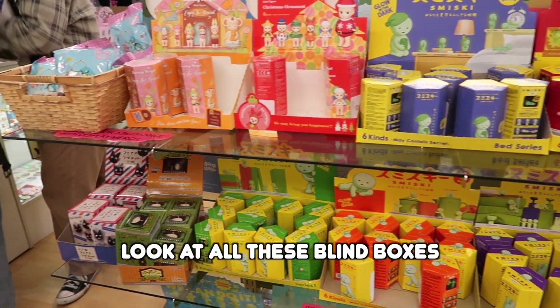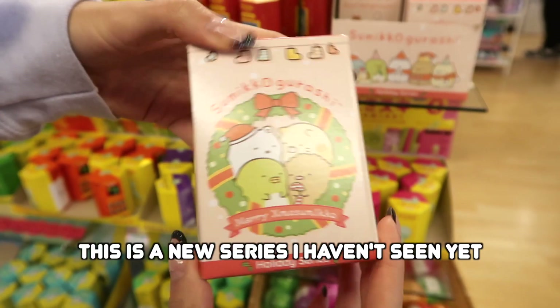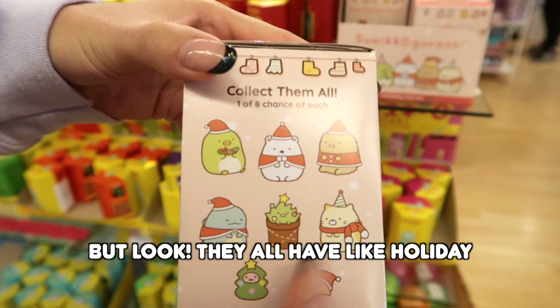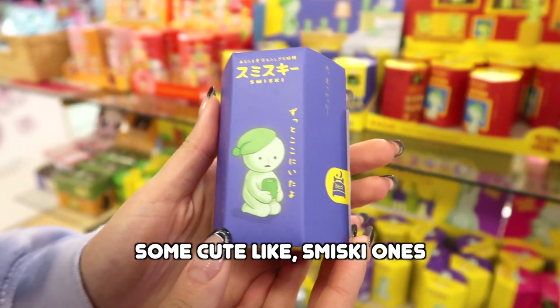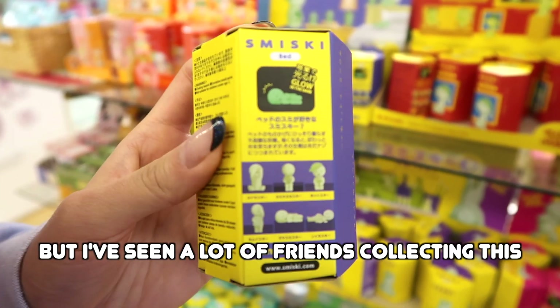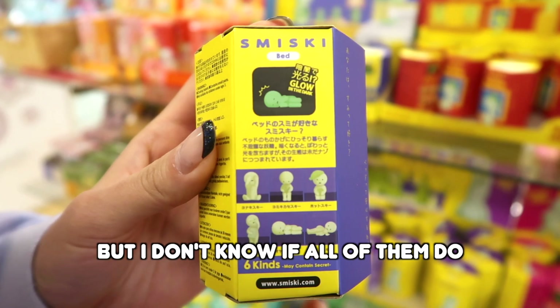Look at all these blind boxes! We've got the Sumikogurashi holiday series — this is a new series, I think they just released it this year. They all have holiday outfits on and this one's a Christmas tree, this is my favorite. Some cute Miskie ones — I don't actually collect this one, but I've seen a lot of friends collecting it, so maybe we might grab one. This one glows in the dark, but I'm not sure if all of them do.